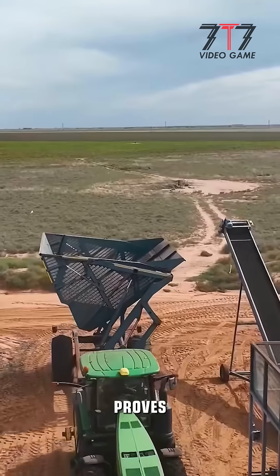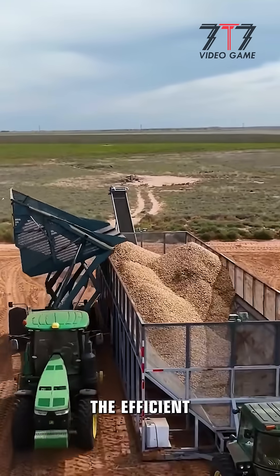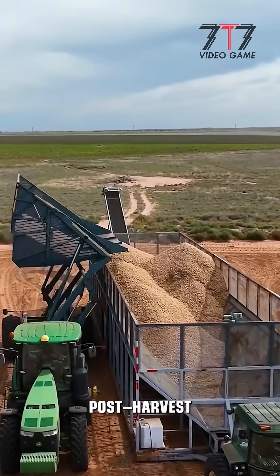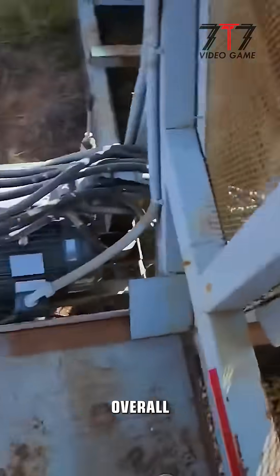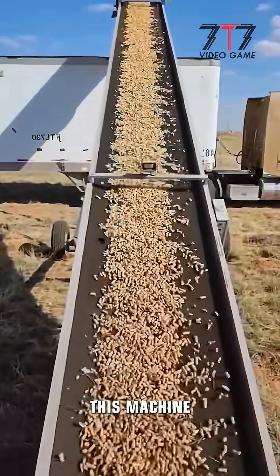Every harvest season, it proves its value as an indispensable partner in agriculture. The efficient operation also helps reduce post-harvest losses and increases overall profitability for farmers. As farming evolves, this machine continues to lead the way in innovation and performance.